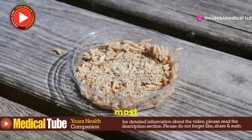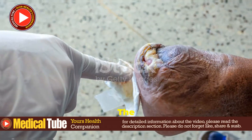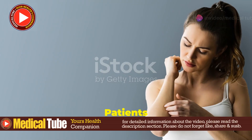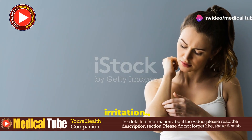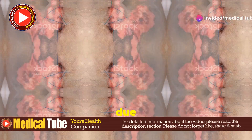Now let's talk symptoms. The most glaring sign is, you guessed it, visible maggots in the wound. The wound might also become larger, more necrotic, or develop a foul smell. Patients often experience pain, itching, or irritation, and there's a risk of secondary bacterial infections due to the tissue damage.